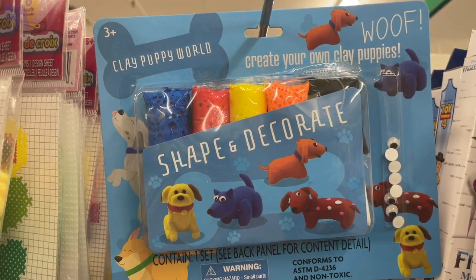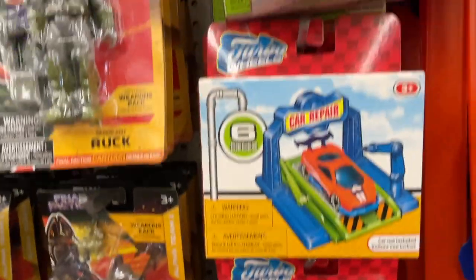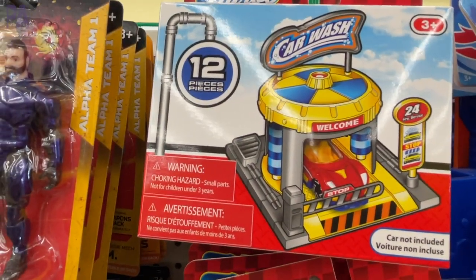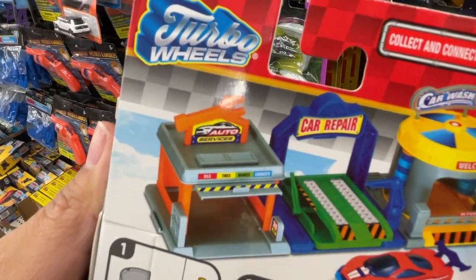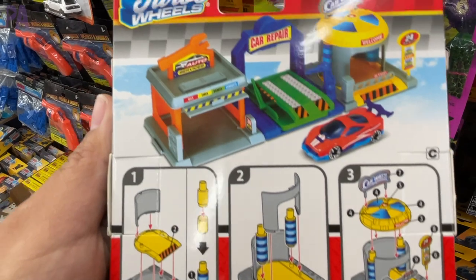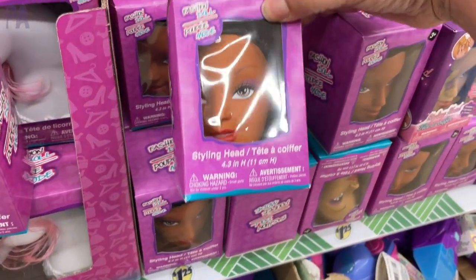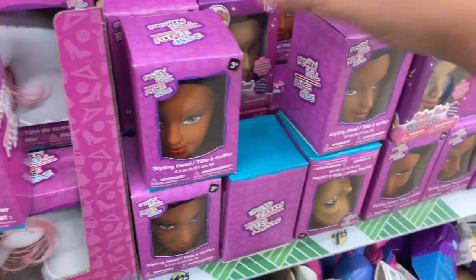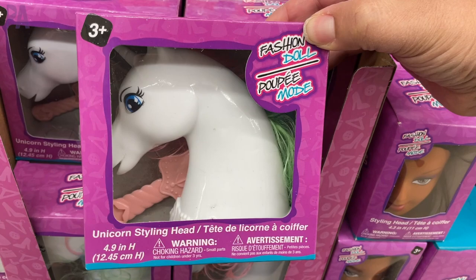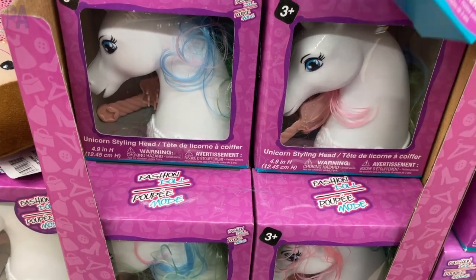Turbo Wheels — the Dollar Tree generic brand — appears to be new, with three different setup packages that each come with a car, and you can line them all up to create your own little town. I thought that was pretty cute and a fun gift idea. They also have the little style-and-design hair heads, and now a new unicorn version where you style the unicorn's hair — though I'm not fully convinced on the quality.